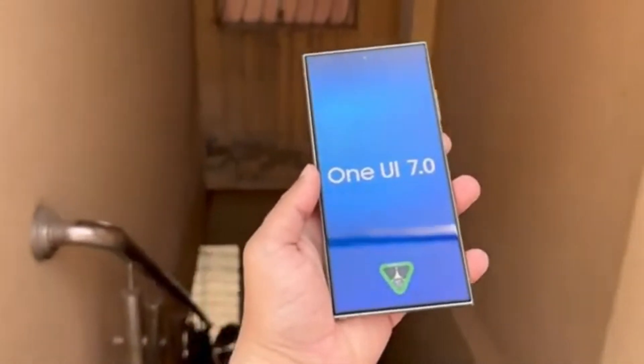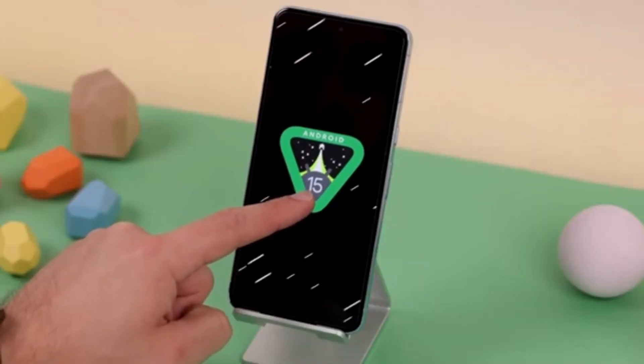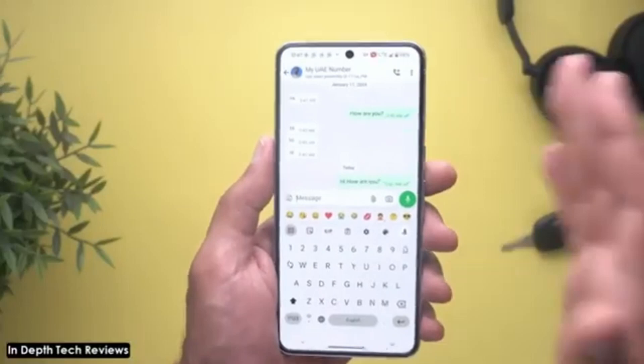Now, the newest version of Android usually debuts with Google's Pixel phones in October. But this year, the next Google event where the Pixel series will be introduced is happening in August. We expect these new Pixels to come with Android 15, so it might officially debut then. Samsung has a history of launching its new One UI before the end of the year, even when Google releases Android in October.